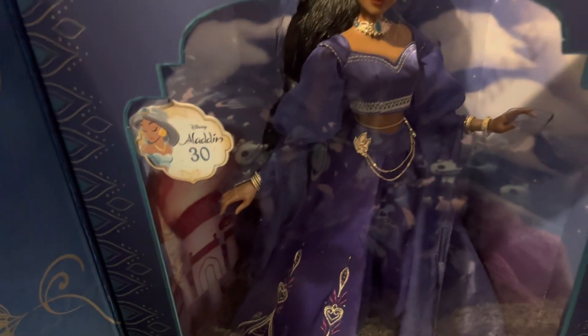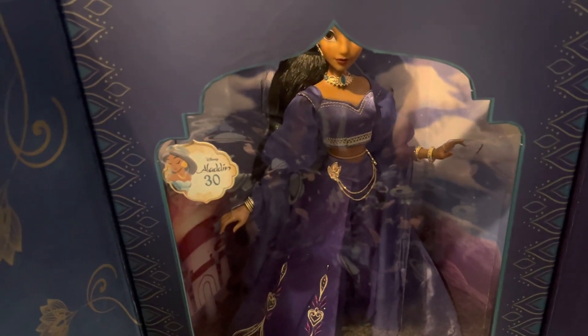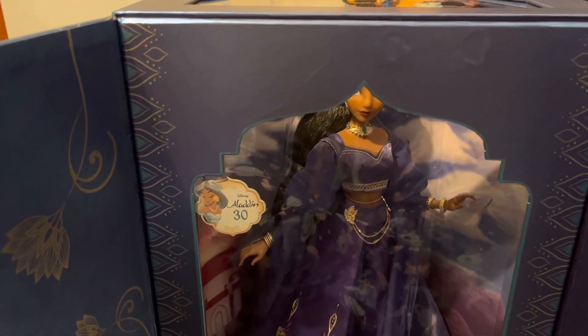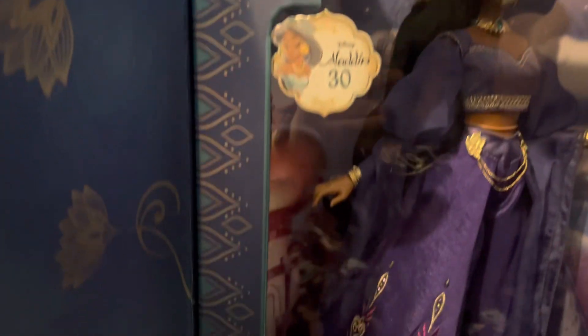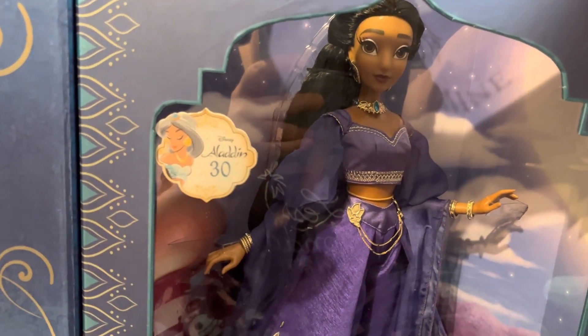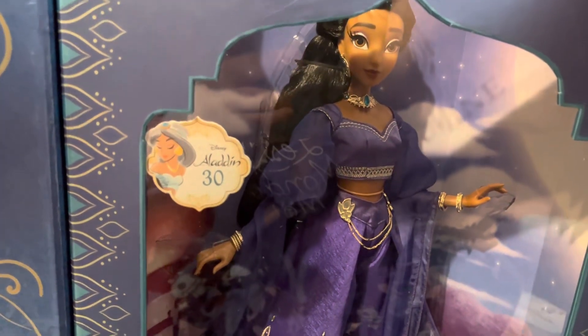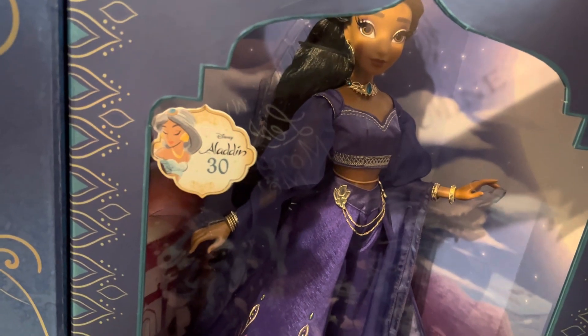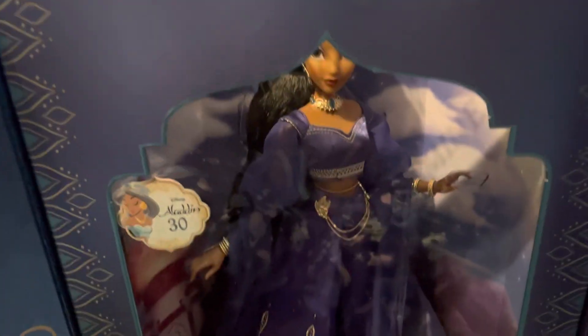I will do the same thing I did with Snow White — take the cover off, but not de-box her or anything like that. I just don't know why they like to have the border on them. It's hard to see the doll with the border leaning down on her. Guys, you could have done a little better. But here we go — here's Jasmine.